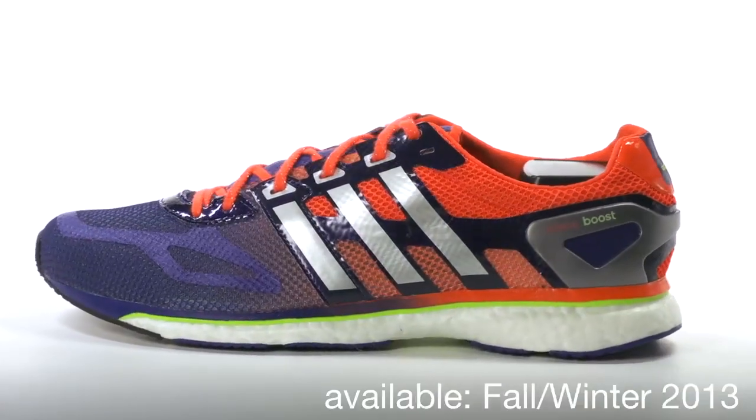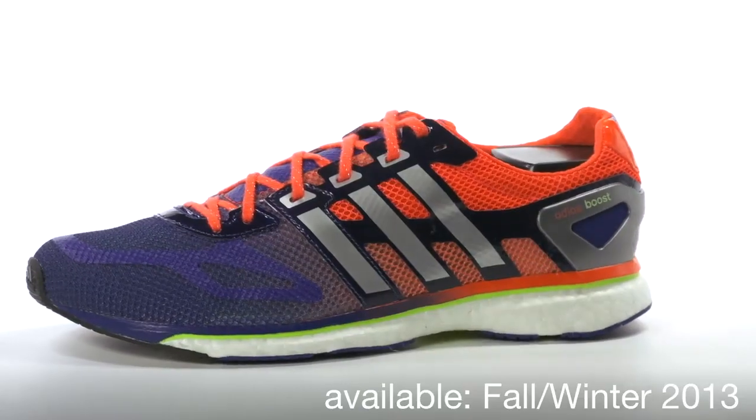I'm happy and proud that the Adios Boost is available at Running Warehouse in fall/winter 2013.